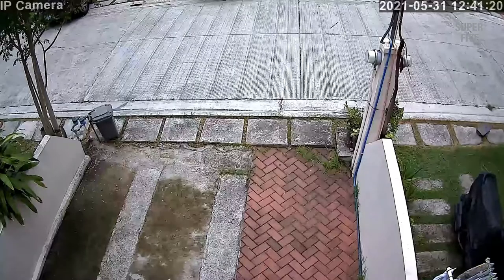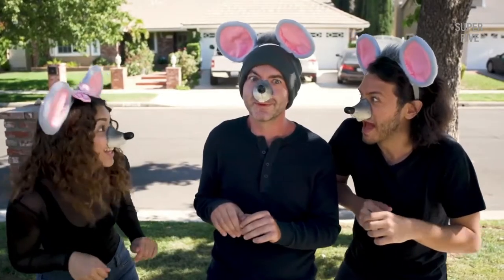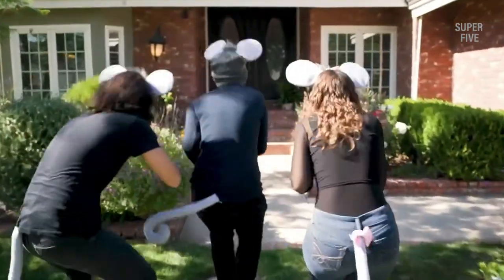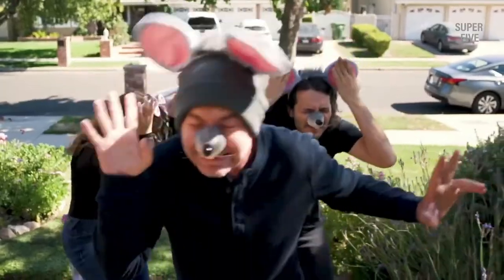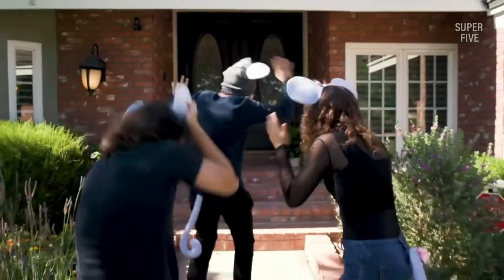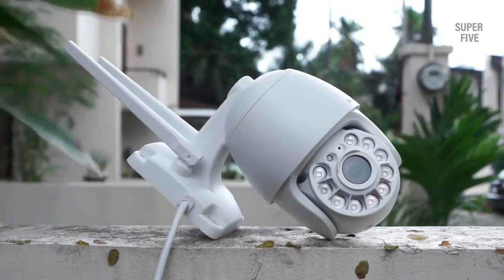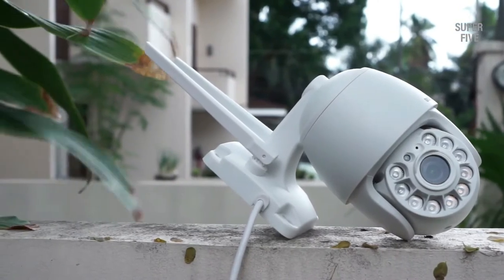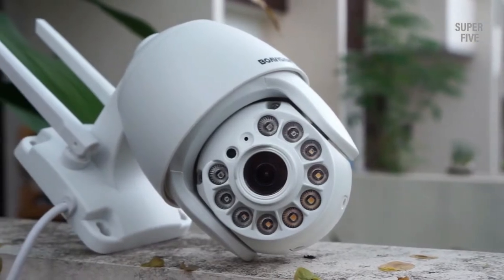Do you have a large compound you would like to monitor? If the answer is yes, you definitely might want to look for the best auto tracking security camera that can not only pan and tilt but also zoom in without sacrificing the image quality of the object within the focus area. That way you'll be able to keep an eye on your entire front or backyard while using only one device, saving money you'd have otherwise spent on two or three more security cameras. You'll only have a single feed capturing all the moments of a potential criminal, including before, during, and after breaking into your property.